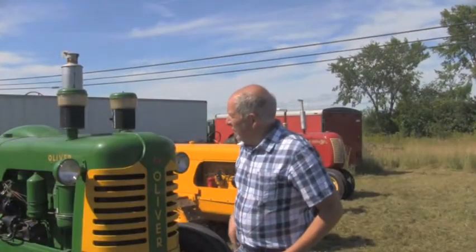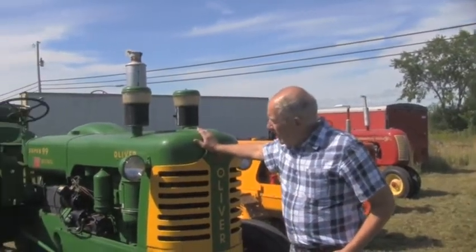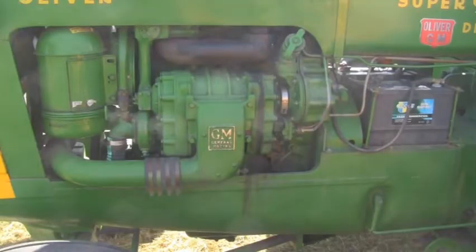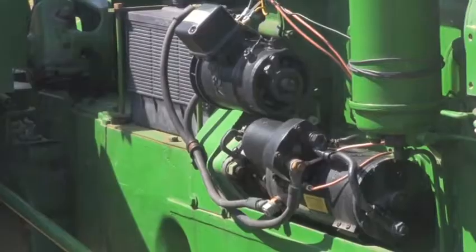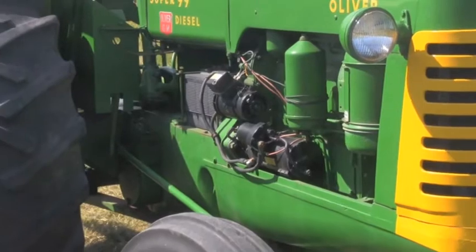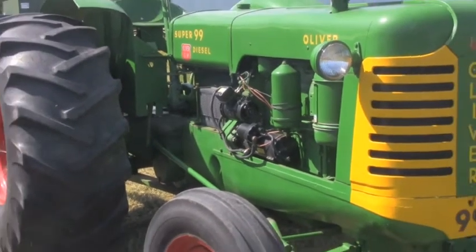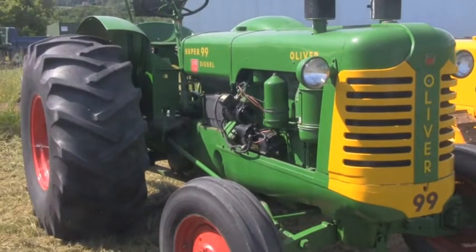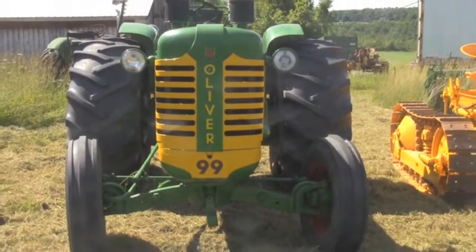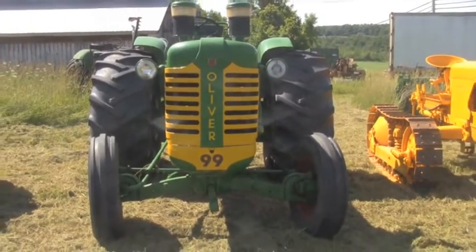This is a 1957 Oliver Super 99. It has a General Motors 371 diesel engine in it. At the time it was the tractor with the most horsepower and the most gears in that period of time. It was very powerful, quite noisy, but it has very high collector value and I could sell it in a heartbeat if I was so inclined. It's not for sale.